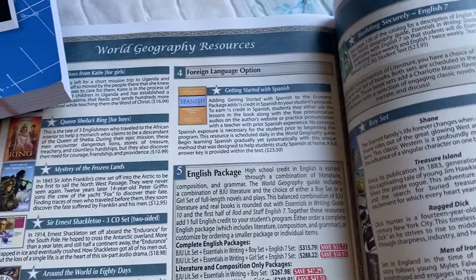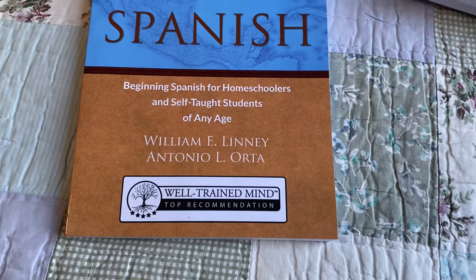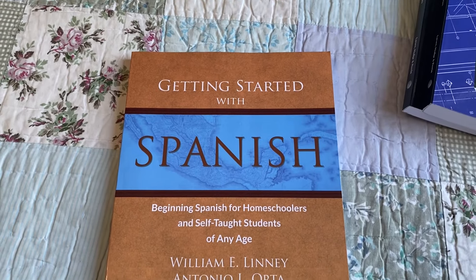They also have a foreign language option this year, which is Spanish — from the Well-Trained Mind, Getting Started with Spanish.